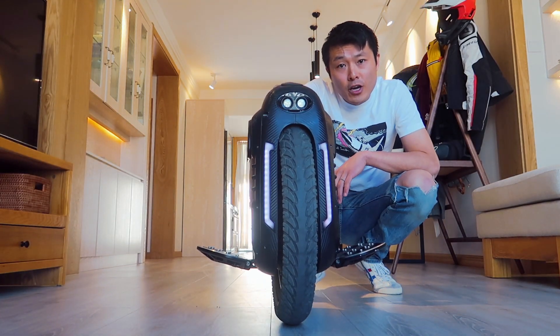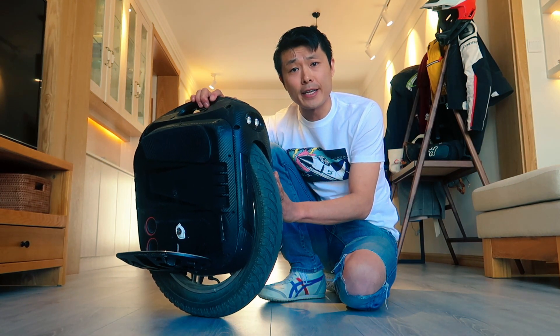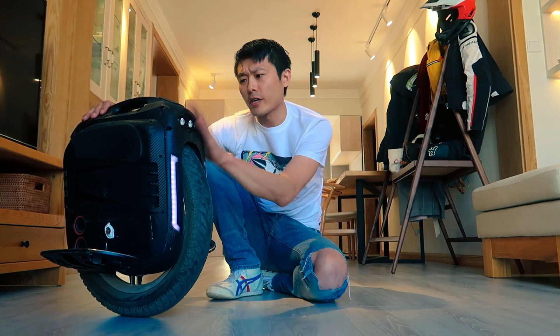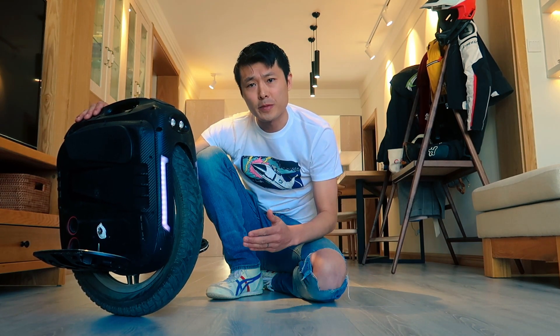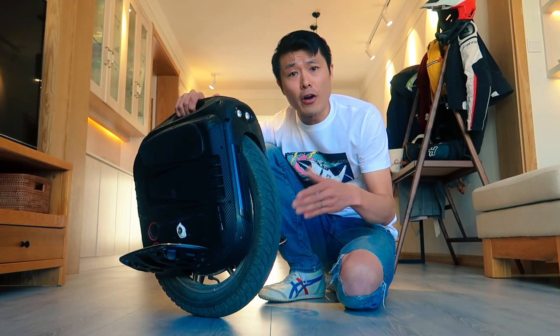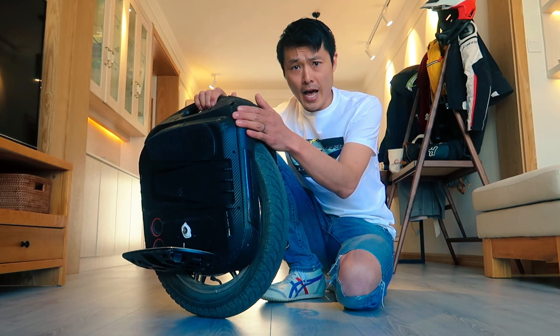This will be an in-depth review of the Gotway RS high speed. Arguably, this is probably about as fast as the Sherman — the fastest wheel I've ever ridden. The RS addresses a lot of the issues I had with the MSP, like the slow speed and the spin kill button that wasn't very functional. The RS comes in two different flavors: the high speed and the high torque. This is the high speed edition.